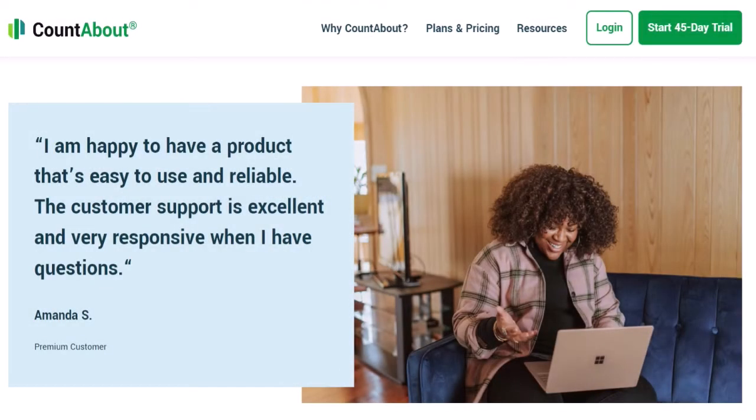The suggestions page is a helpful function that deserves special attention. Users can submit recommendations for CountAbout's improvement, and you can vote for the ones you like or add your own suggestions.